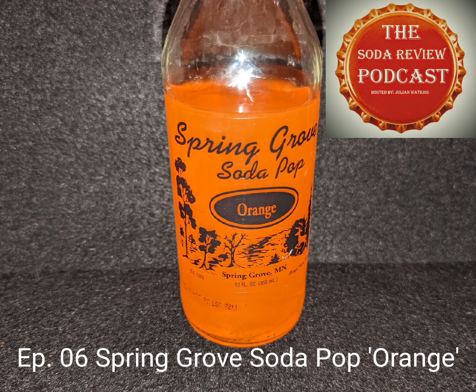Spring Grove Soda Pop is located in Spring Grove, Minnesota. It says here that it was established in 1895, so apparently this soda company has been around for quite some time. I've had two of their sodas in the past — I sampled their root beer and their black cherry — and neither were all that memorable, so I'm hoping to tip the scales with this one. I'm rooting for the locals, and today I'm going to be sampling their orange flavor.